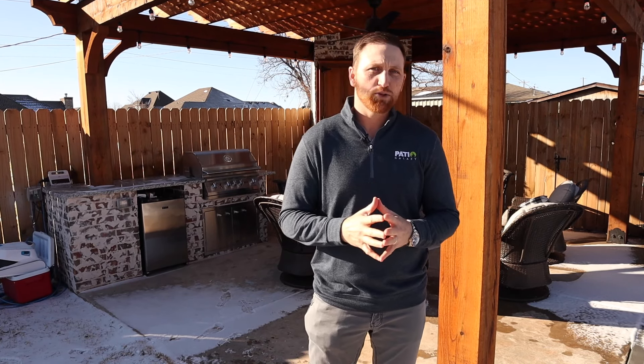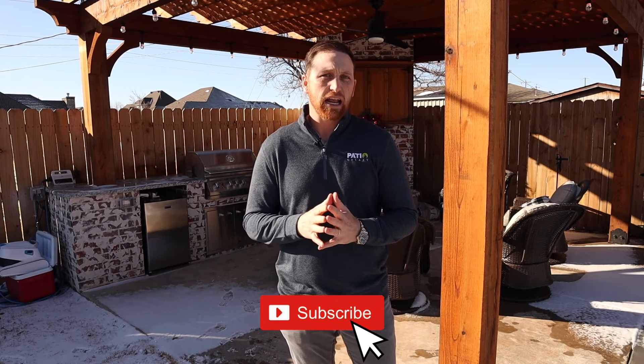That's going to conclude this week's vlog. I really appreciate everybody watching. We do a lot of backyard packages. It's a new year — start thinking about pools. Give us a call if you need anything. We would love for you to subscribe to our videos. If we provide any entertainment value or value to you, please subscribe, and we'll see you in the next video.